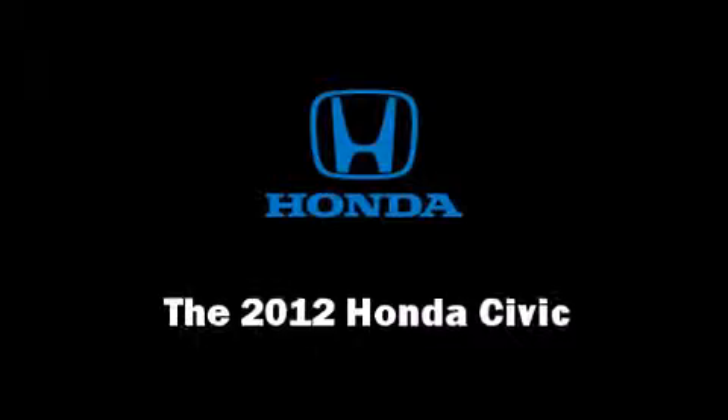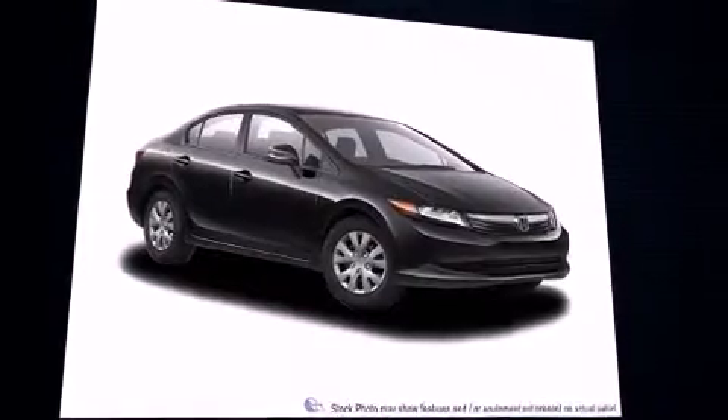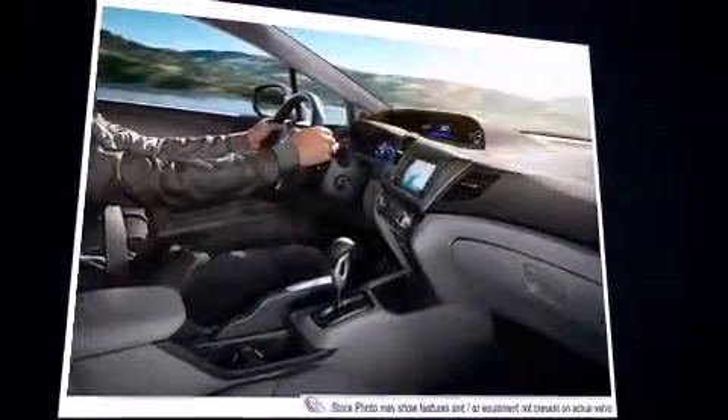Step into the 2012 Honda Civic. This four-door, five-passenger sedan provides a satisfying ride for all passengers. It features an automatic transmission, front-wheel drive, and a 1.8-liter four-cylinder engine.